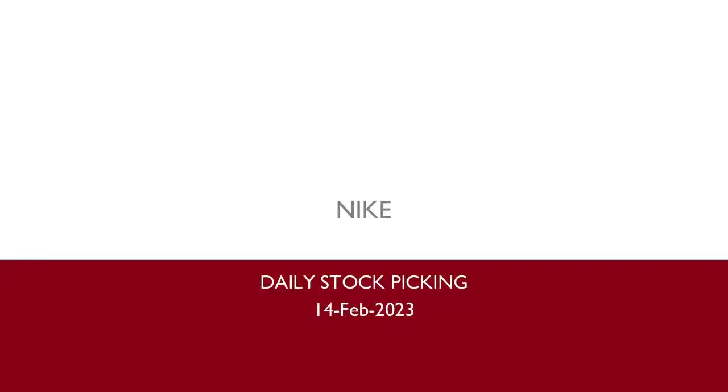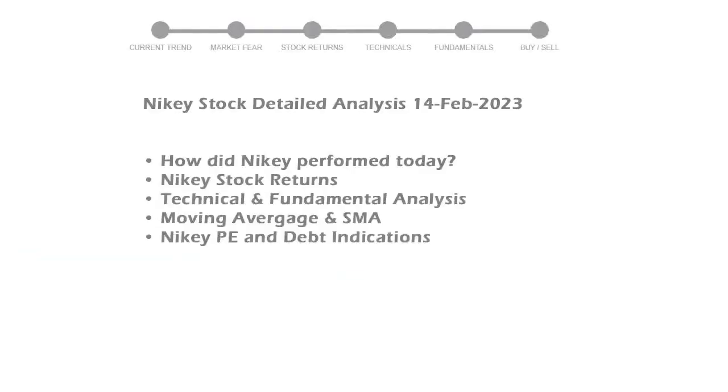We will be looking at Nike's business and some of the numbers, and then see if the stock is worth owning in the current market. We will cover all these points for better stock picking.